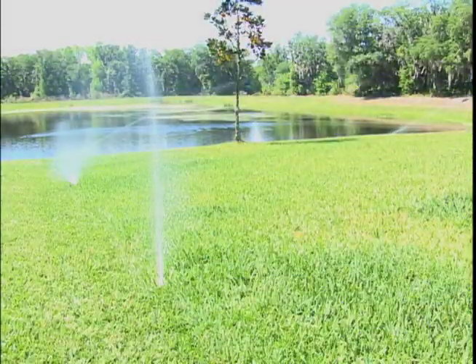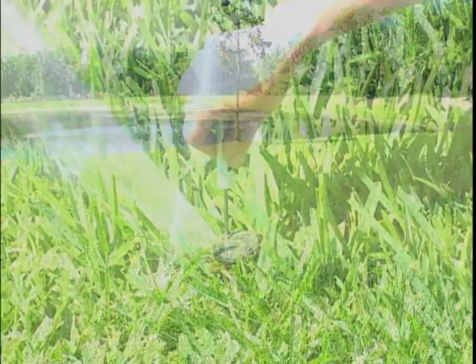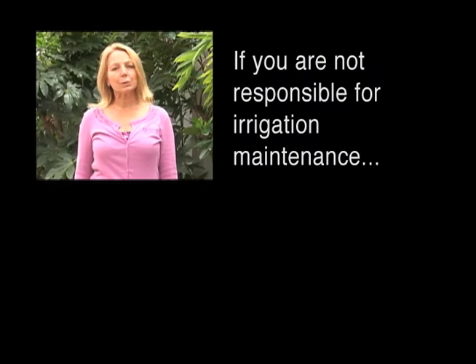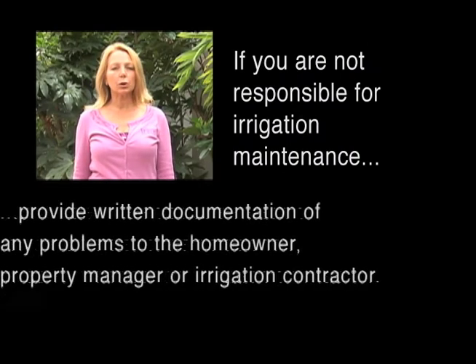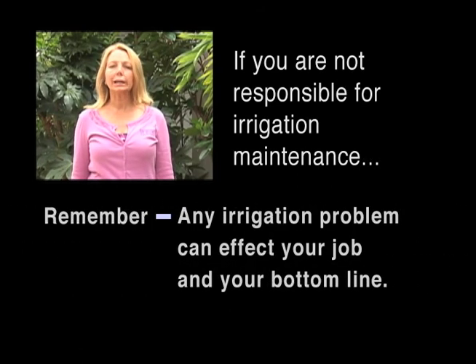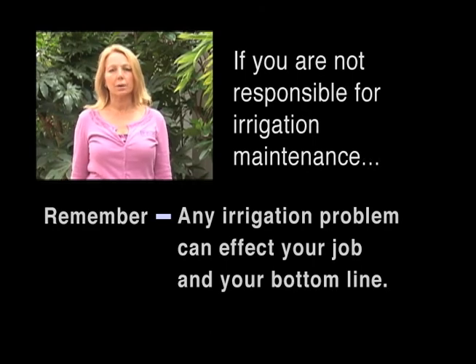Systems should be visually observed regularly, and broken or worn parts replaced and system malfunctions corrected. If you're not responsible for irrigation maintenance, be sure to report any problems to the homeowner, property manager, or irrigation contractor, and document your report in writing. Remember, any irrigation problem can affect your job and your bottom line.